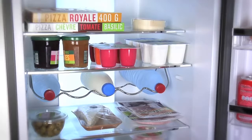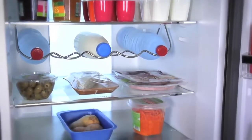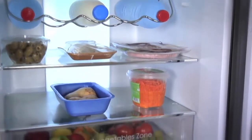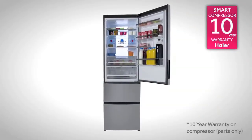Thanks to the accurate control and quiet operation of the compressor, you won't even hear your appliance as it maintains those ideal food storage temperatures. You'll get all of this and more from your real stainless steel fridge, plus a 12-year warranty for complete peace of mind.